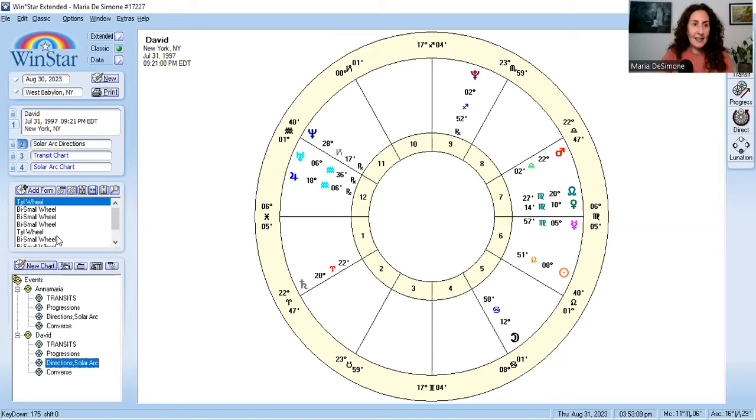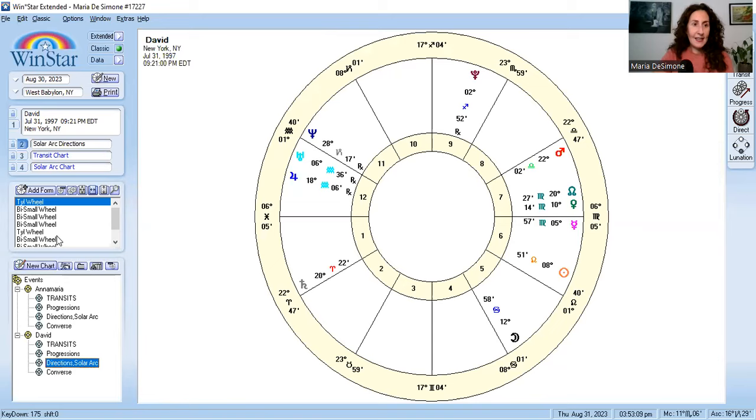Moving to David's solar arc directions: here we have another amazing measurement. His solar arc directed moon — moving one degree per year — is conjunct his sun. Sun-moon links are incredibly relevant and common when somebody gets married. Really just beautiful, beautiful energy.